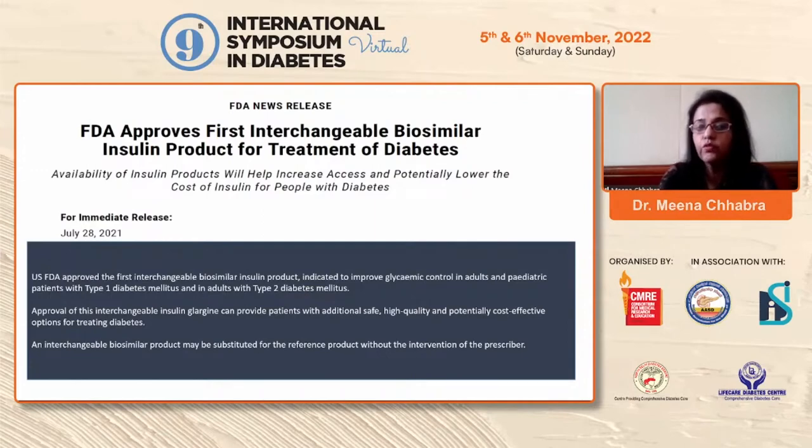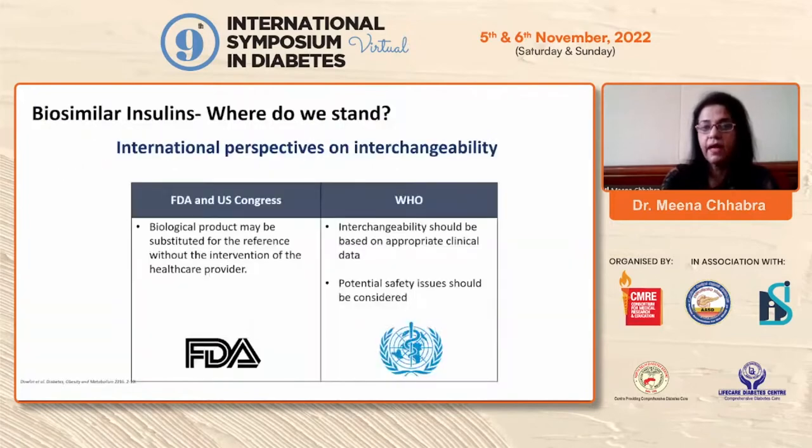The USFDA has for the first time approved an interchangeable biosimilar glargine, indicated to improve glycemic control in adults and in Type 1 diabetic patients. This approval can provide patients with a safe, high-quality, and low-cost option for treating diabetes. The FDA and US Congress state that biological products may be substituted for the reference even without intervention of the healthcare provider.